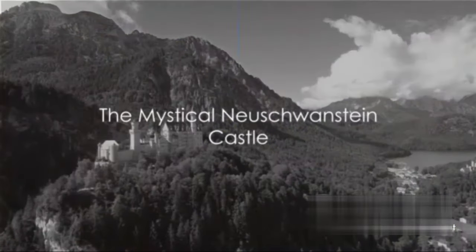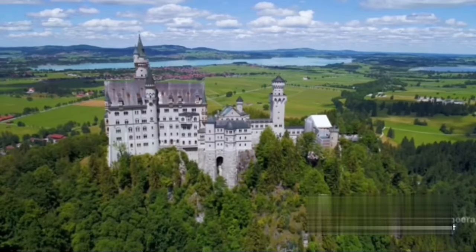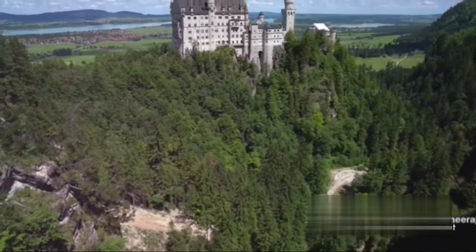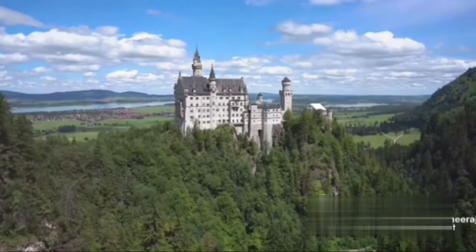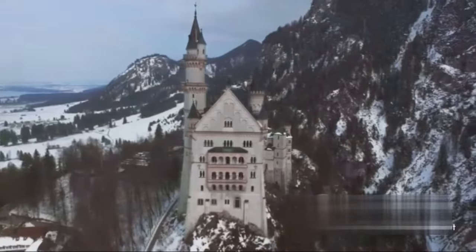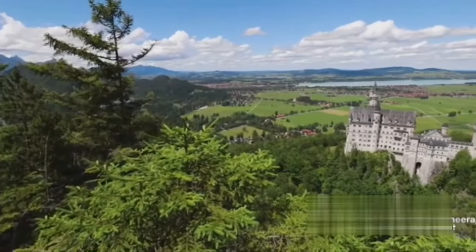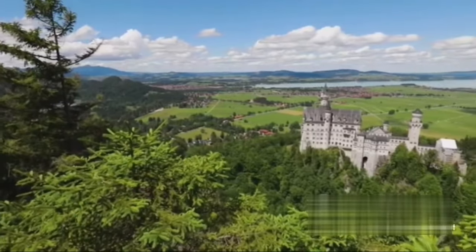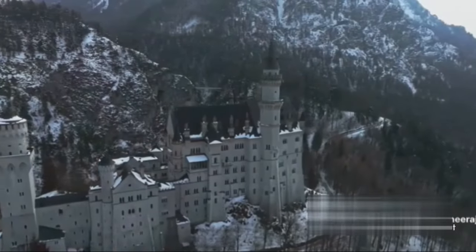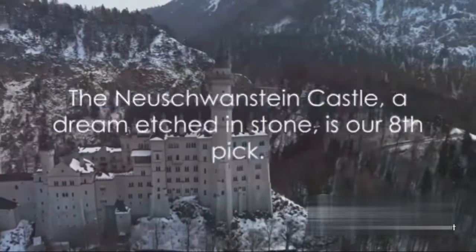Nestled in the lap of the Bavarian Alps, the Neuschwanstein Castle seems straight out of a fairy tale. Its soaring towers and romantic turrets have been captivating imaginations long before they inspired the iconic Disneyland's Sleeping Beauty Castle. Erected in the late 19th century by Ludwig II of Bavaria, the castle was intended as a private retreat. But tragically, the king spent only 11 nights there before his demise. The castle's interior is as spellbinding as its exterior, boasting opulent rooms filled with frescoes depicting mythical tales. Its location is equally breathtaking, with panoramic views of the surrounding Alps and lakes. From Ludwig's mysterious death to its seizure by the Nazis during World War II, the Neuschwanstein Castle is steeped in intrigue. The Neuschwanstein Castle, a dream etched in stone, is our eighth pick.